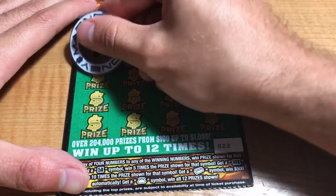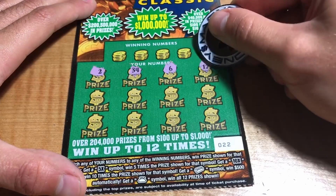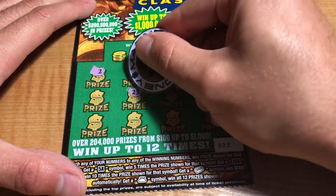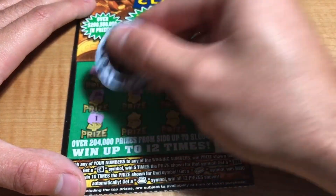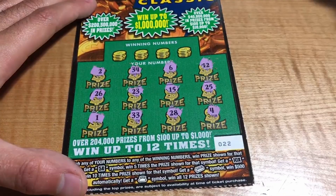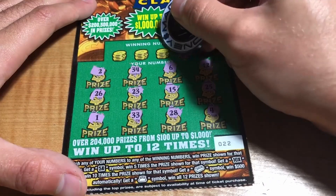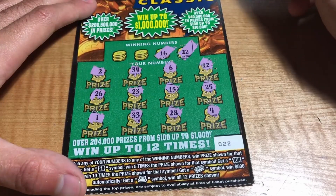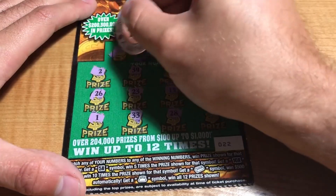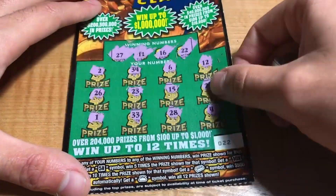Ticket 22: we have 2, 34, 6, 12, 25, 15, 23, 26, 1, 33, 28, and a 4. Winning numbers are 22, 24, and 27 — right in between them, no matches.